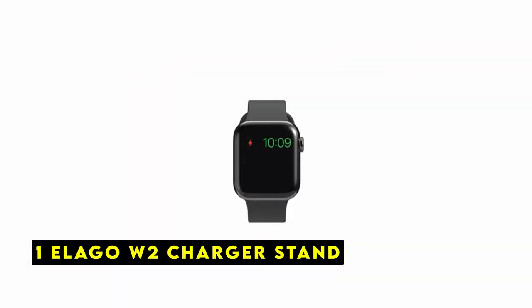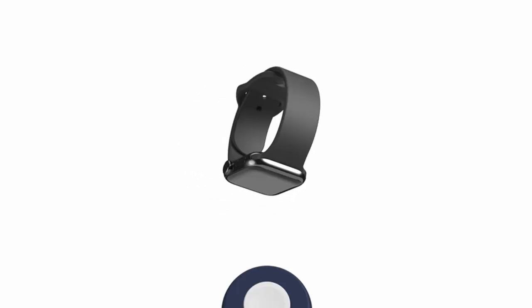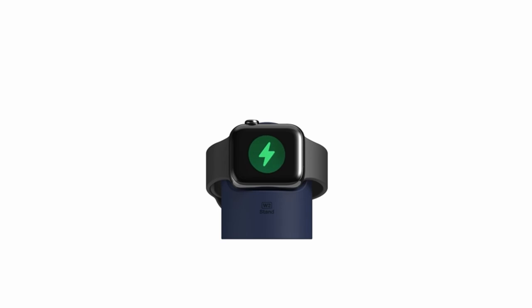At number 1 is the Lego W2 Charger Stand. The Lego W2 Charger Stand is a premium accessory designed to enhance your Apple Watch 10 experience. This stylish and functional stand provides a convenient way to charge your watch while keeping it organized and easily accessible. One of its standout features is compatibility with various Apple Watch models — the W2 is designed with precise cutouts to ensure a secure fit for the Apple Watch 10, eliminating the frustration of misaligned chargers and loose watches.